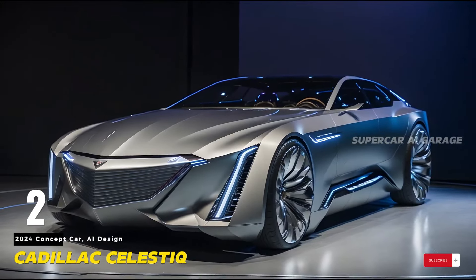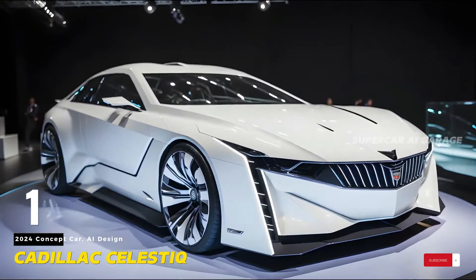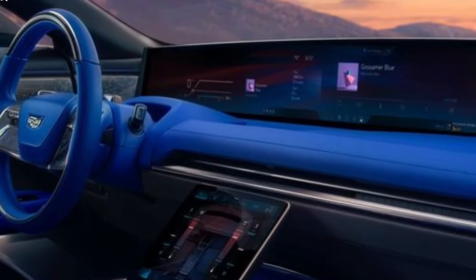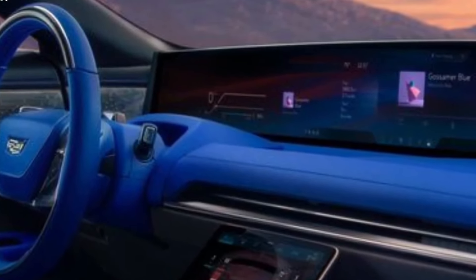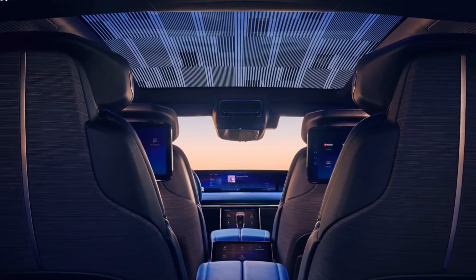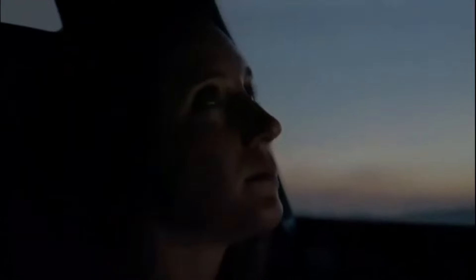As Celestiq owners take the wheel for the first time, the road ahead promises an unparalleled driving experience. The dual-motor all-wheel-drive powertrain, generating 600 horsepower, propels the vehicle with a quiet yet powerful grace. The 111kWh battery, combined with the ability to charge at up to 200 kilowatts, ensures that the Celestiq is not just a statement of luxury, but a practical, high-performance electric vehicle. The UltraCruise automated driver assist system adds an extra layer of sophistication, making the journey a preview of the autonomous driving future.